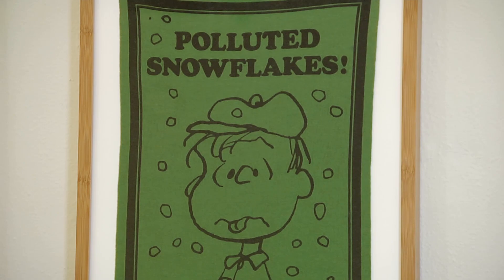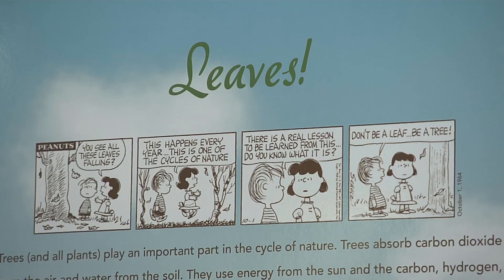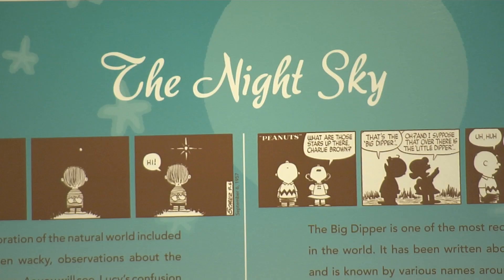Schulz was passionate about Mother Nature and he used Peanuts to teach people about the environment. He was one of the first proponents of ecology and conservation, and he really taught through his comic strips — slowly teaching people about nature through his cartoons.